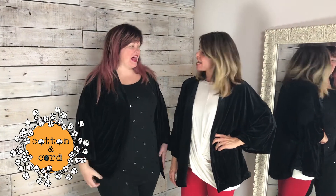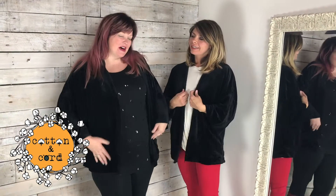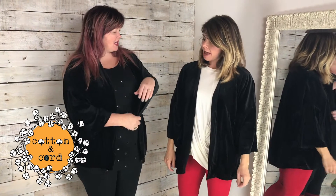Hey friends! We are loving this. It's called the velveteen because it reminds us of our little velveteen rabbit. It's a three-quarter sleeve with a little bit of a bell to it. Super cute.